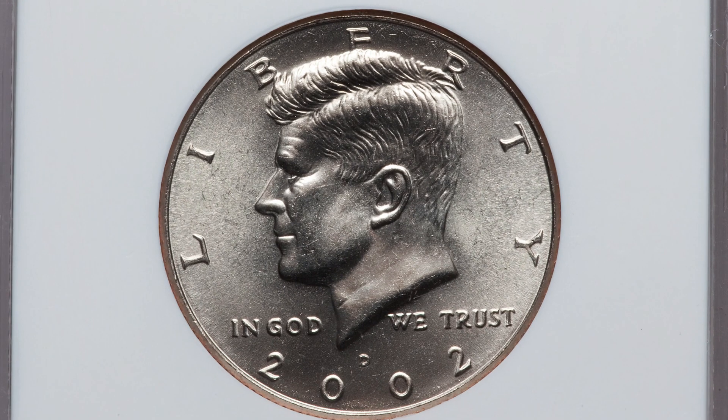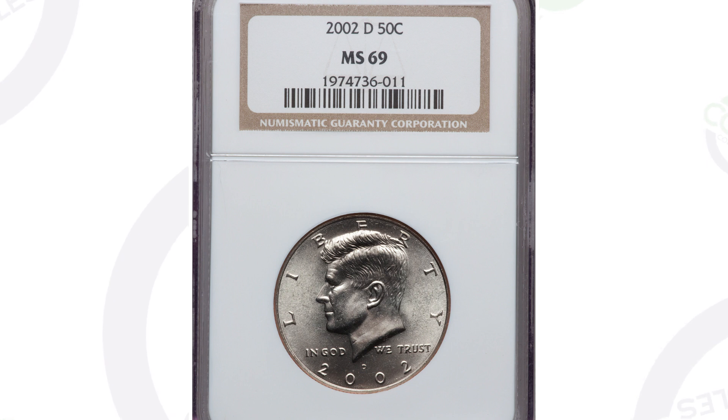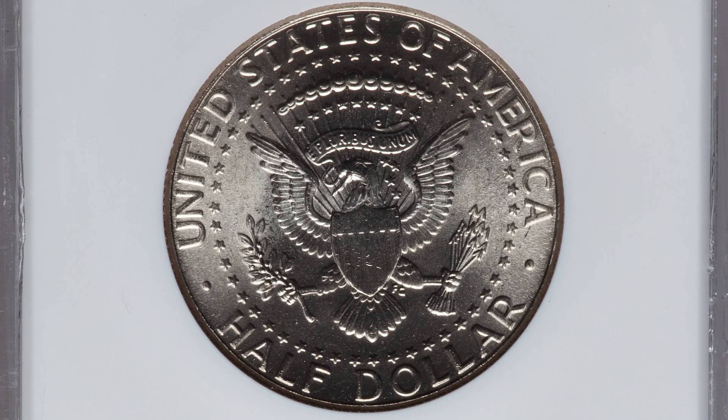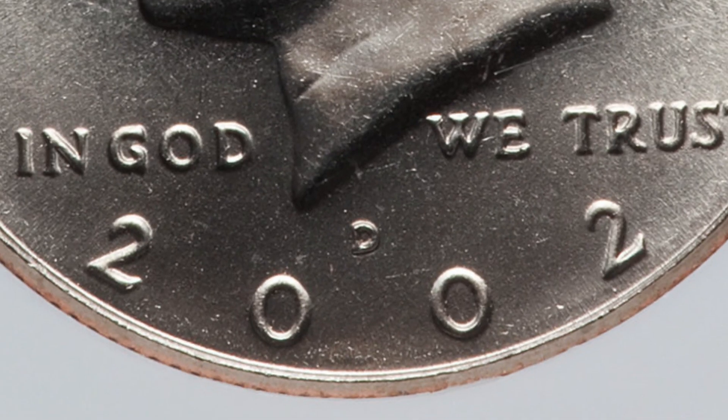Here is a coin that sold for over $2,000. At the time it sold, this might be the only one graded — and might still be the only one graded — at a mint state 69. Grade population is extremely important. If there's only one 2002 D mint mark Kennedy half dollar graded at MS 69, that's where the value is, because it will be the highest graded example of that coin. This coin is graded by NGC and it sold for over $2,000 all because of its condition and that grade.